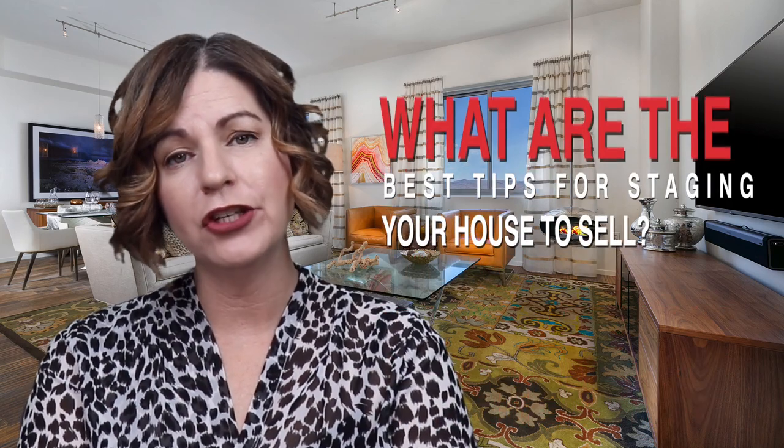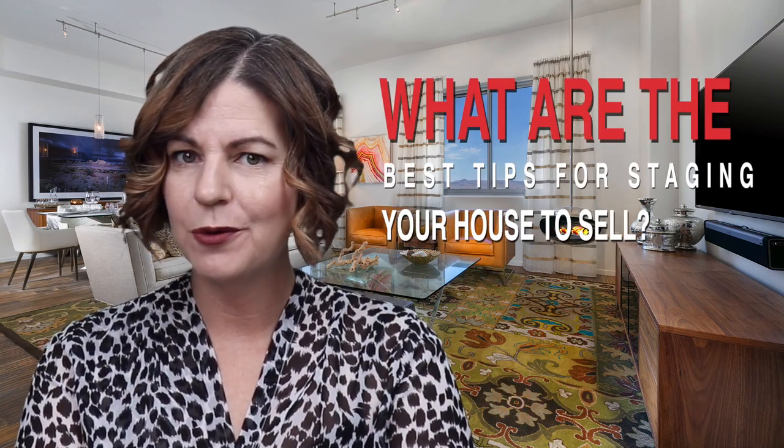What are the best tips for staging your house to sell? Well, that's what we're talking about today and we're starting right now.